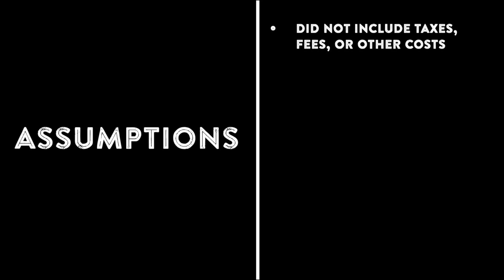Before we begin, it is important for you to know the assumptions that were used for the comparison. All assumptions are based on information available at the time of publication of this video. No additional costs such as taxes, fees, dealer prep, or other costs were used in the calculations presented.